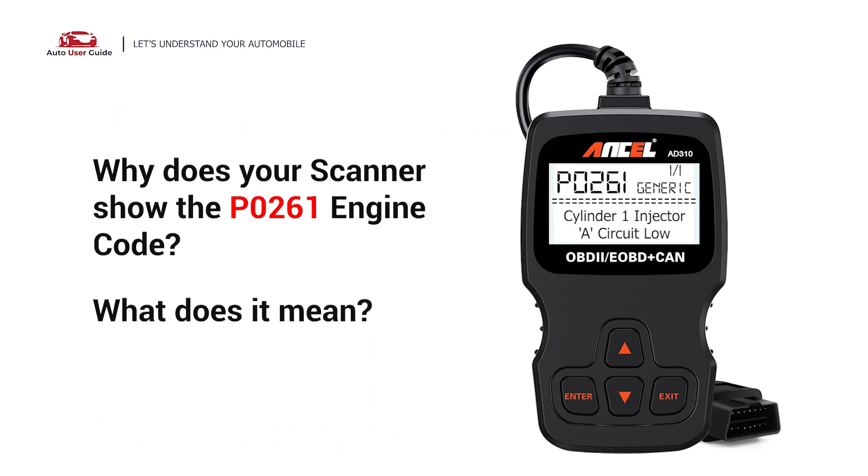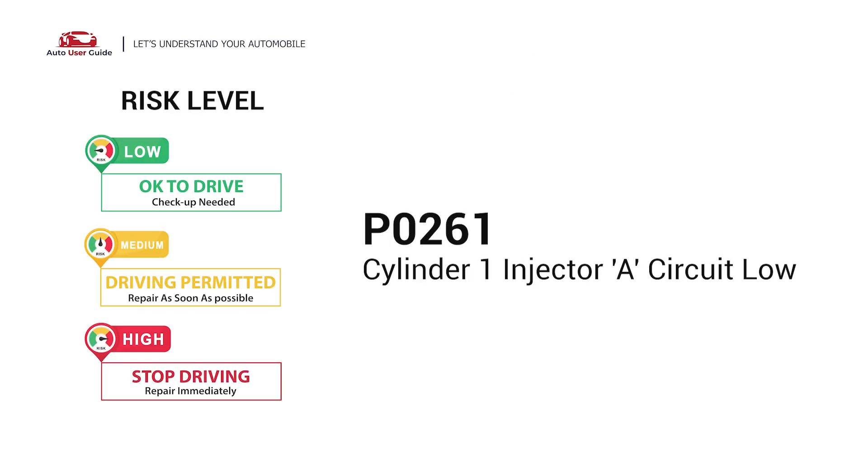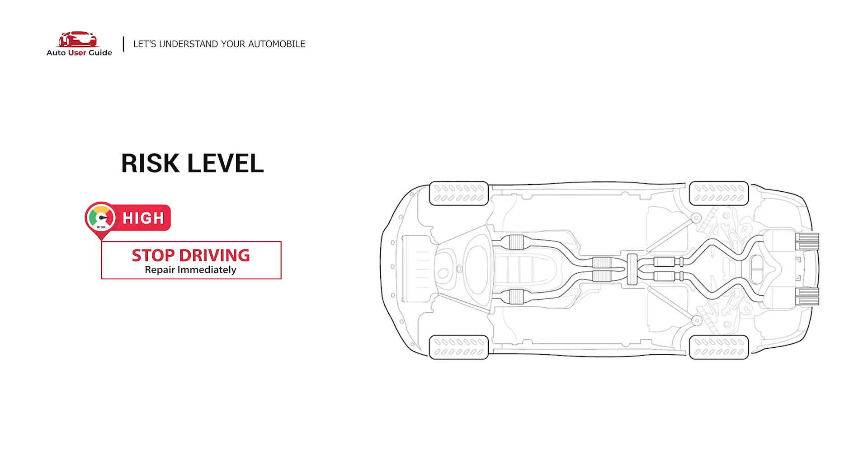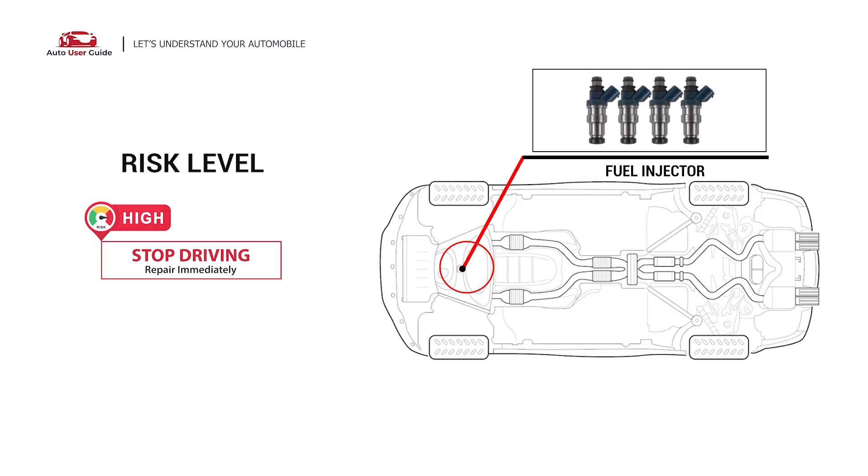Why does your scanner show the P0261 engine code? What does it mean? P0261 is a diagnostic trouble code for cylinder 1, injector A, circuit low. This engine code indicates that the PCM has detected a lower reference voltage coming from cylinder 1's fuel injector than what was specified by the vehicle manufacturer.